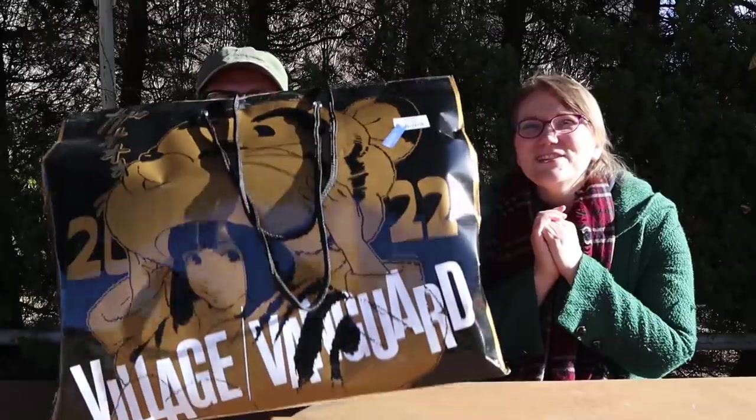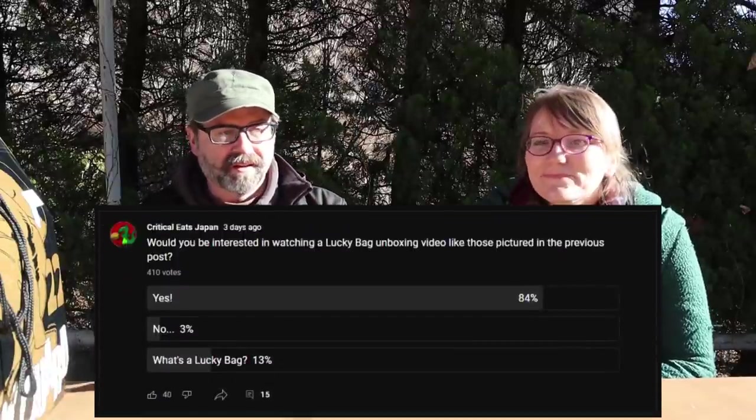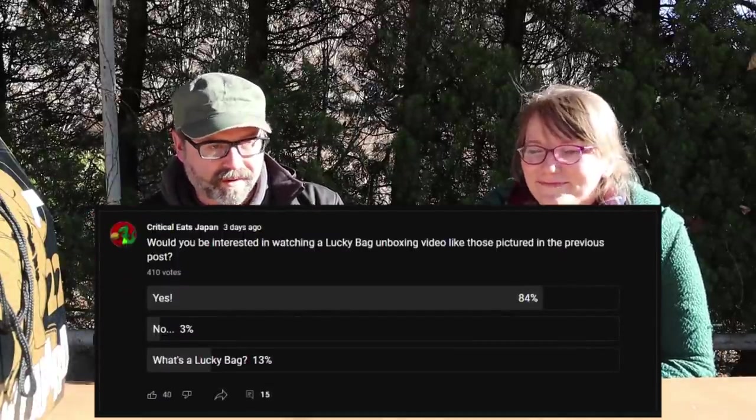Today's video is — drumroll — a lucky bag opening! Our lucky bag is from Village Vanguard. The other day we were shooting our Starbucks video and we saw they had a bunch of lucky bags. I put a poll on my channel asking if you want to see it, and some people said 'what are they?'